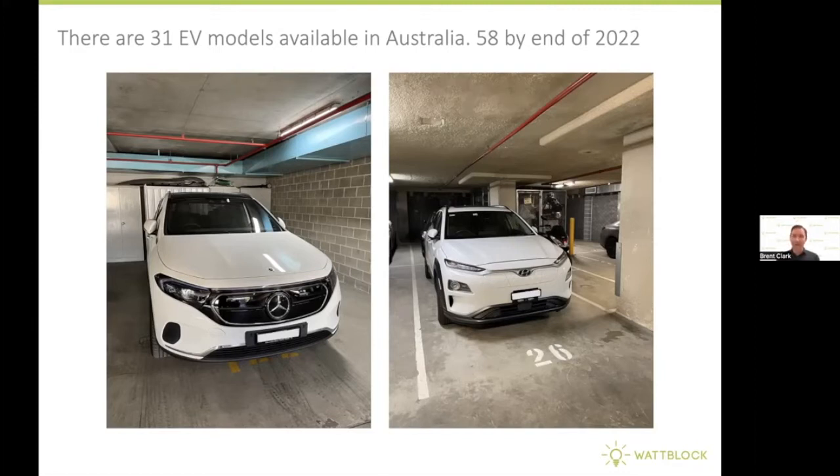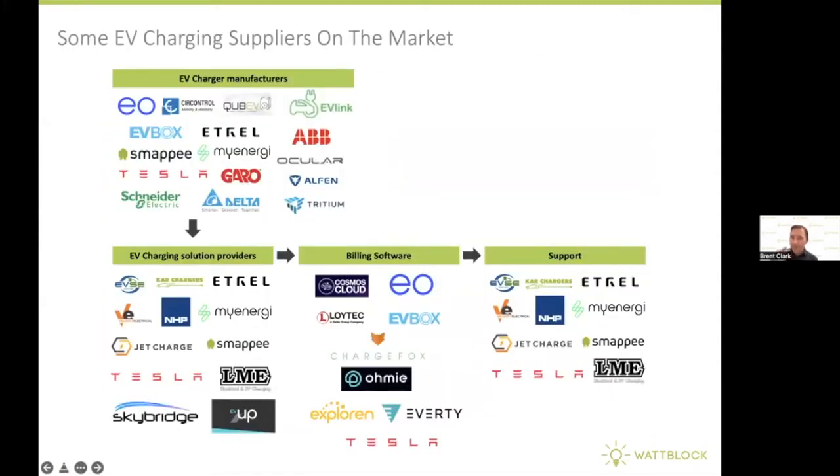Here are a couple of photos of electric vehicles from apartment buildings in the North Sydney area. We can see a Mercedes EQC on the left and a Hyundai Kona on the right. We're seeing electric vehicles come into buildings that are not just Teslas but from a number of different brands. In terms of EV charging suppliers, there's now a plethora of different software systems that can be used to coordinate electric vehicle charging.